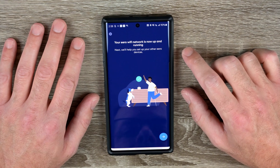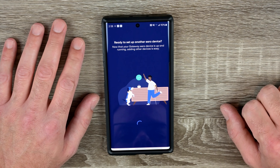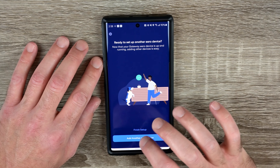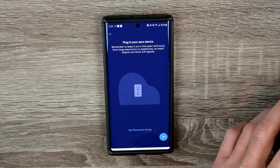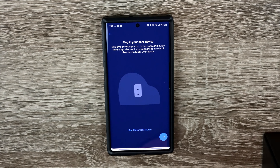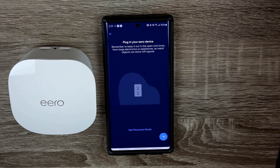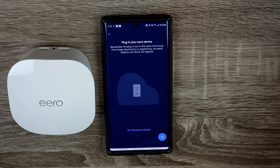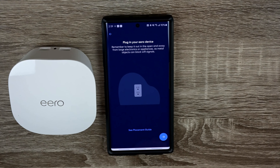Your network is now up and running! Next we'll set up the other Eero device. Ready to set up another Eero device — now that the gateway is up and running, adding other devices is easy. I'll add the second one and put it in the bedroom, the farthest room from the gateway. I'll take this one out, get the power cord, and go plug it in.